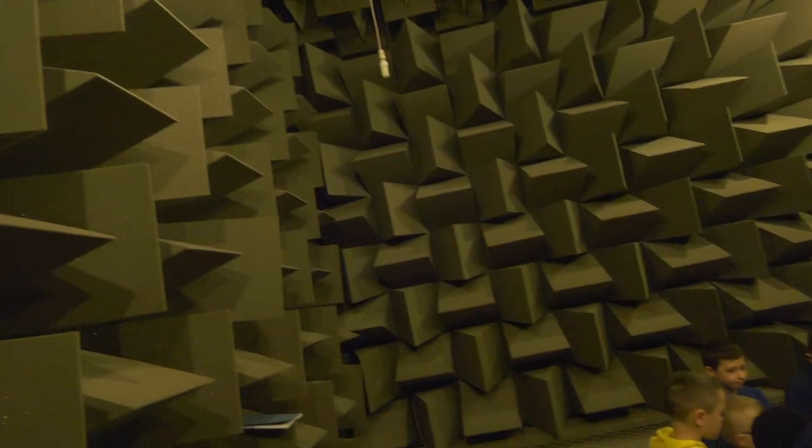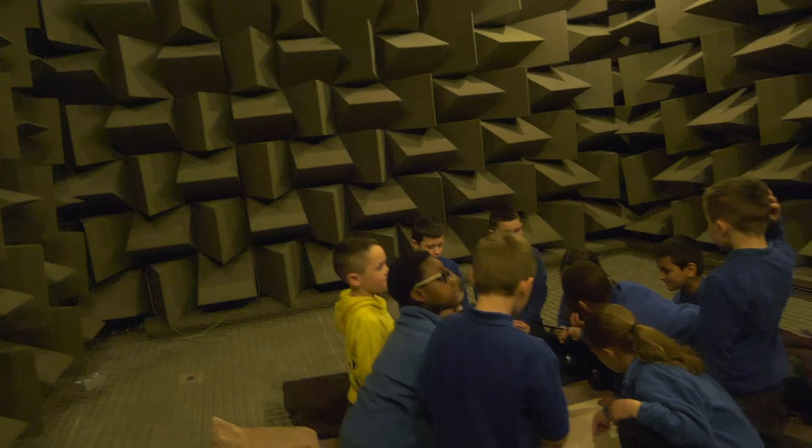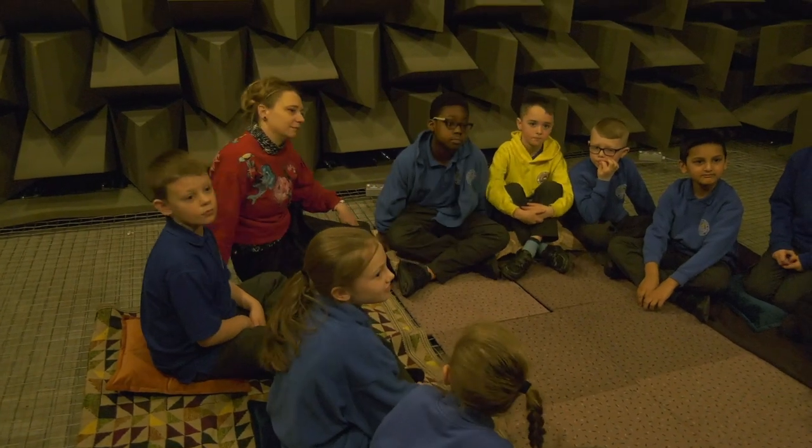The recordings will become part of an artwork that will be in Castlefield Gallery as part of the exhibition. We're not sure yet exactly what the final form will be, but the sounds that the children were making today in the anechoic chamber will be a really important part of the kind of sound tapestry that the work will try and produce.